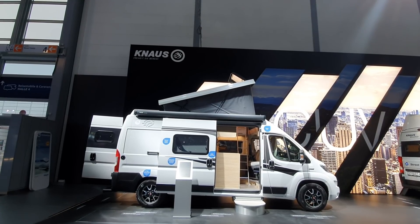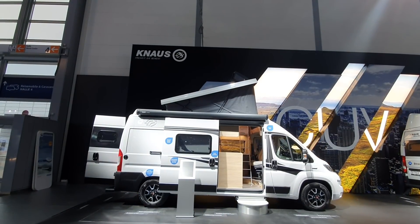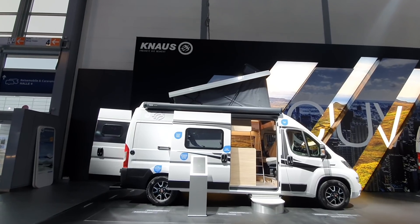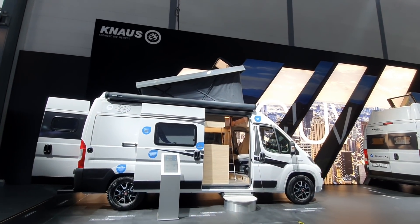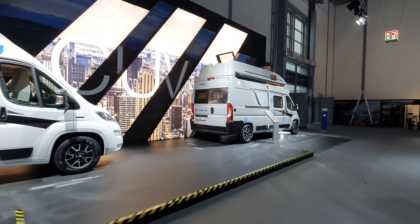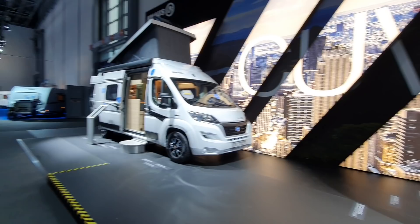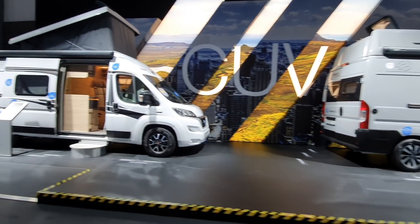Hello and welcome to Caravan Salon 2021. I have here the 2022 range from Knauss and I'm going to give you a walk around the campervan range. I'm starting off with this model here with a pop-up roof, and it's on this podium — I presume this is one of the stars of the show as far as they're concerned. This is the Box Street, and the other one is a Box Street XL because it's got this extra bit at the roof.